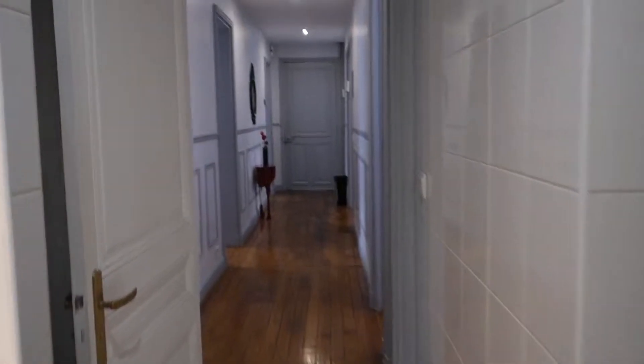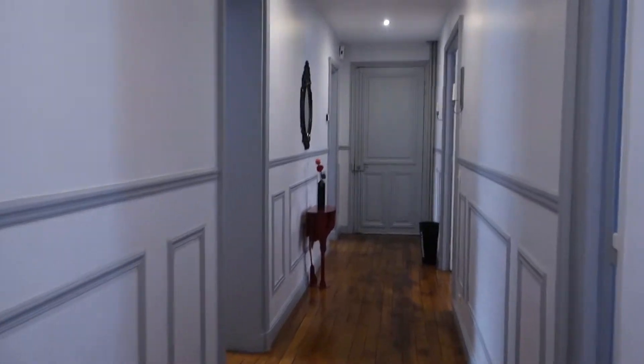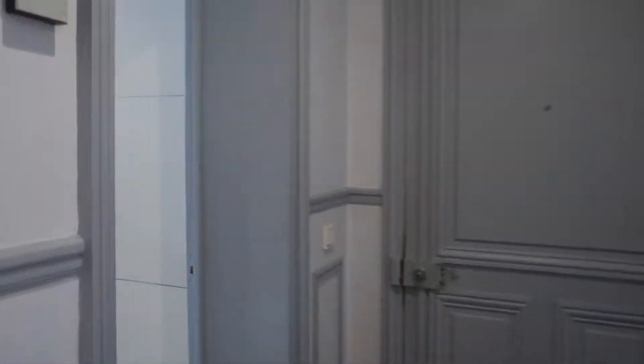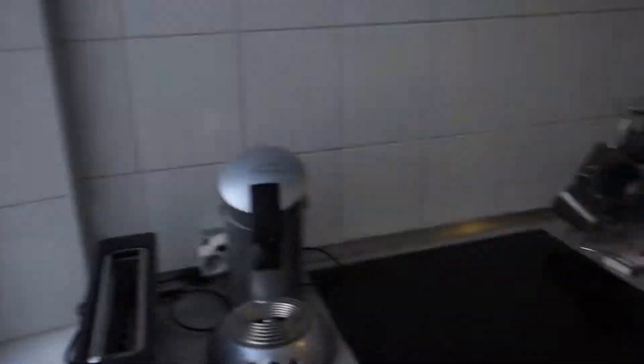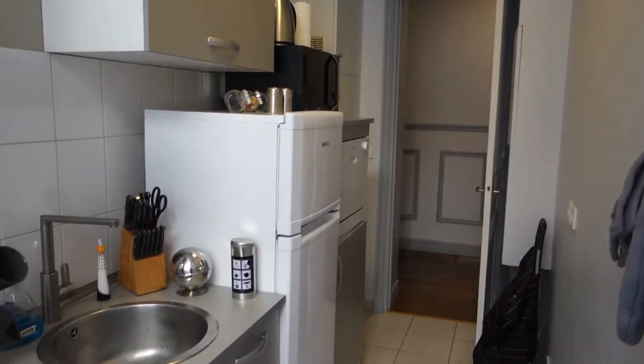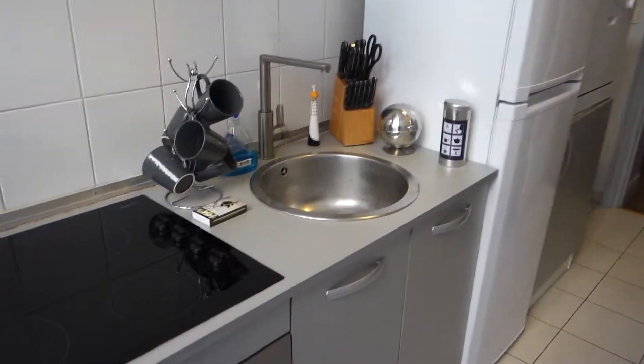At the end of this long corridor we've got a separate room just for the dryer and the washing machine. So all that's left is the kitchen. It's a very well equipped kitchen with a fridge and freezer, and a sink.